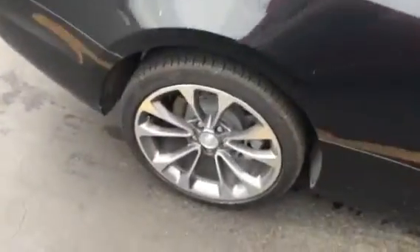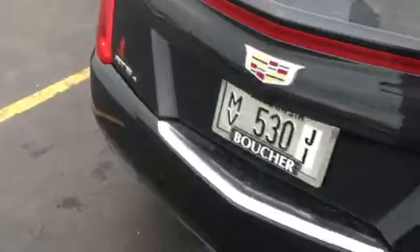This is the Performance Collection. It does have the all-wheel drive and the upgraded wheels. I love the 3.6 — can't get much better than that.